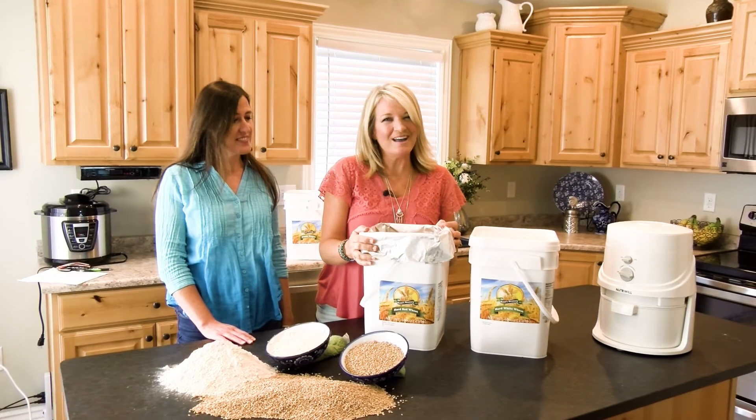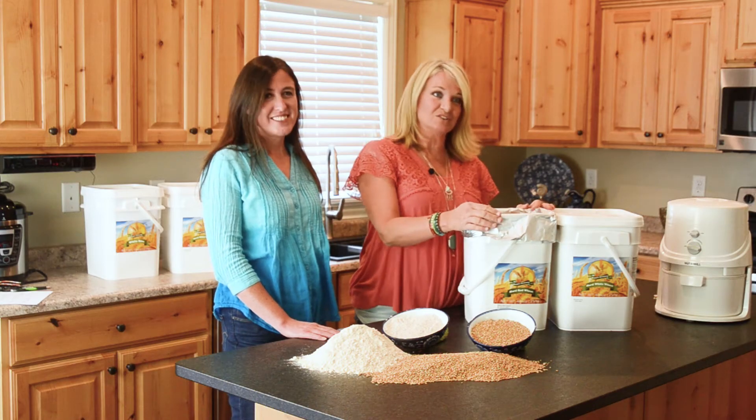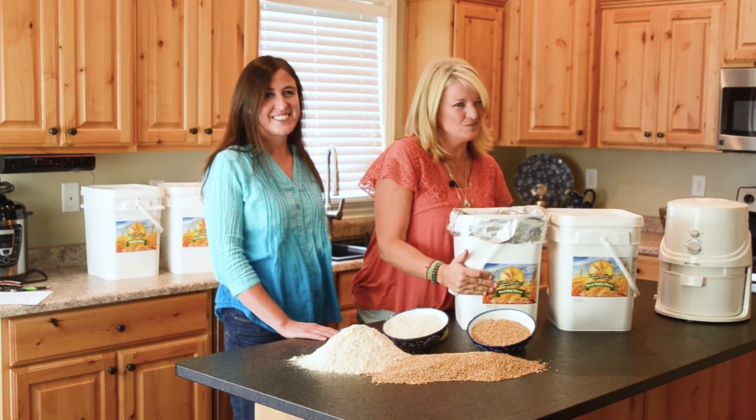That is 50% savings on your foundational food storage items like wheat, rice, beans, and sugar, conveniently packaged in these four-gallon buckets. The square buckets are also a lot easier to stack. I can fit a lot more of our buckets in our storage space, and they're lighter to lift than the larger ones you're used to.